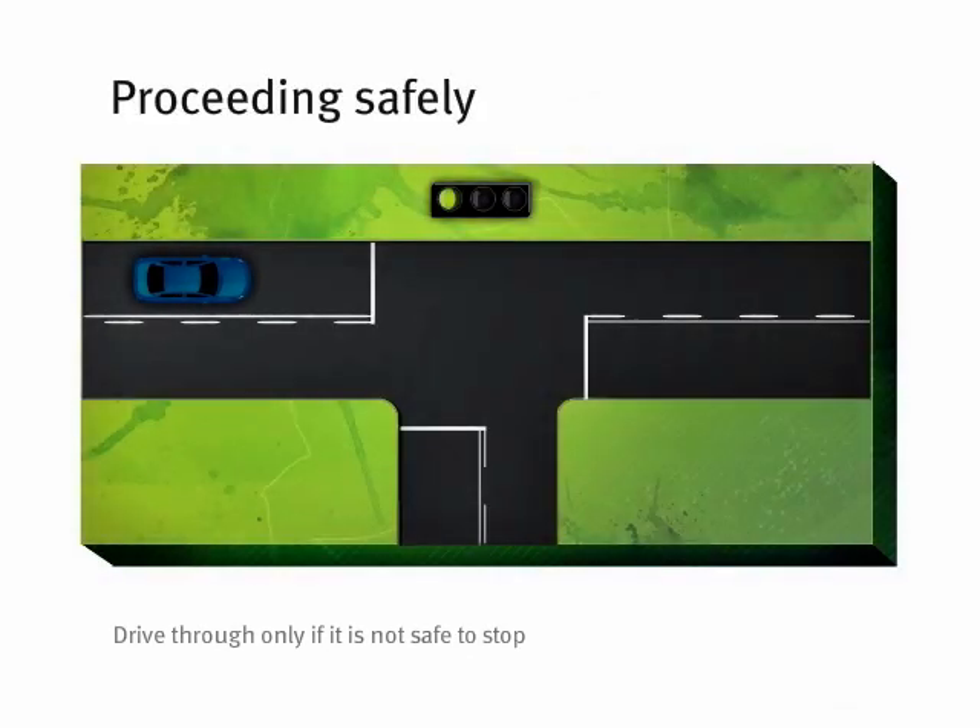However, if you're so close to the intersection when the light changes that you're unable to stop safely, you are legally allowed to drive through the yellow light.